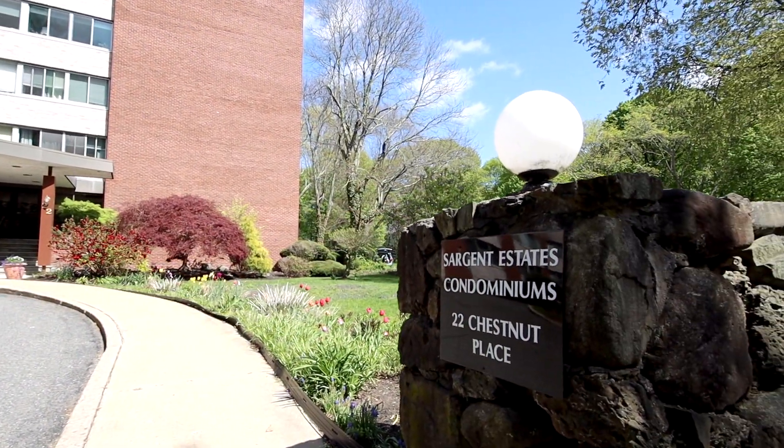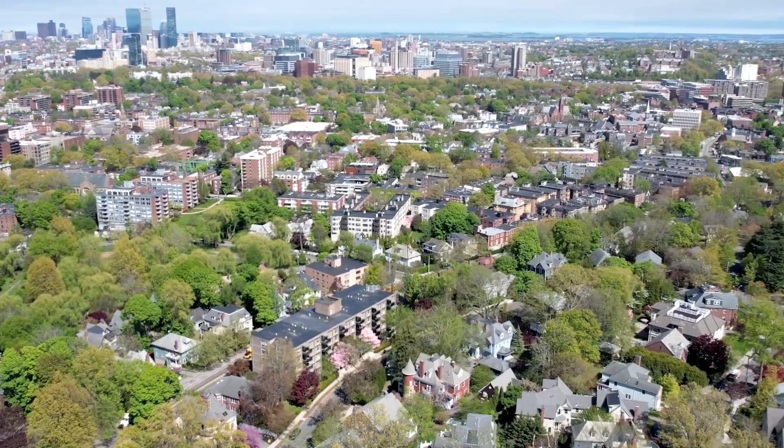A great location in Brookline Sargent Estates, private and serene, yet close to it all.